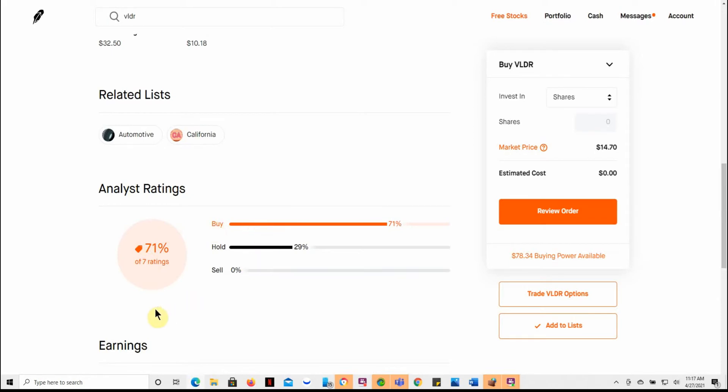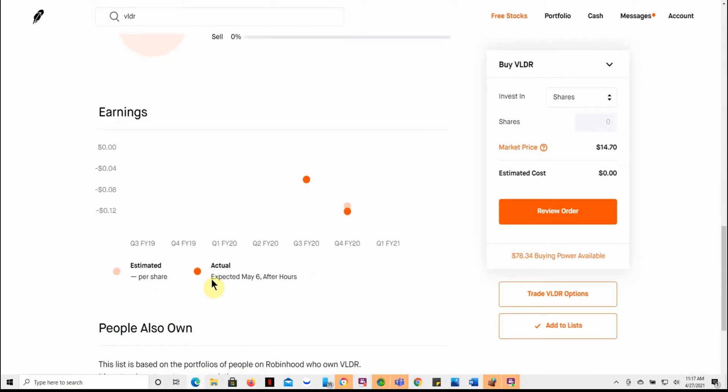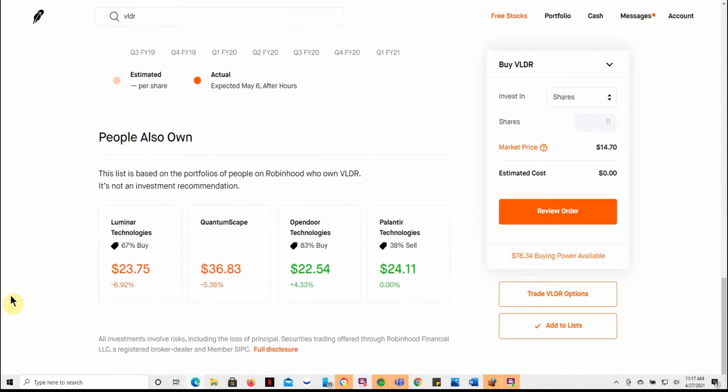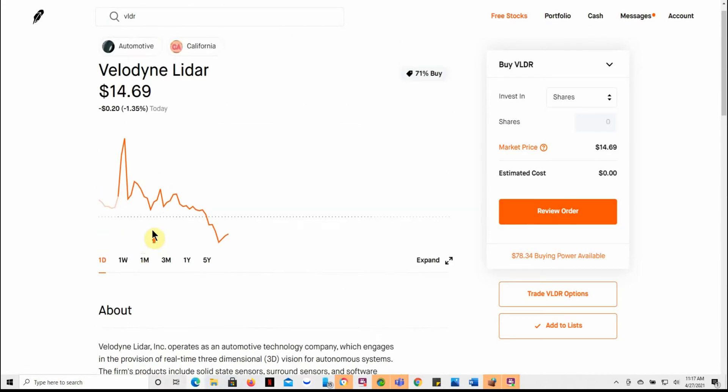It's got pretty good ratings at 71%. Earnings are coming up on May 6th after hours, so we'll see what this one does and go from there. This is the video I made where that comment was left, so we'll take a look at this one and see what it has to offer.